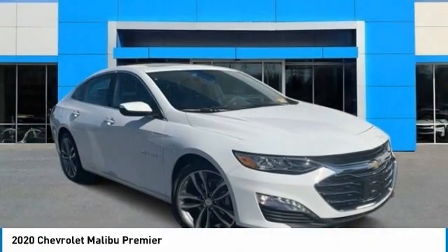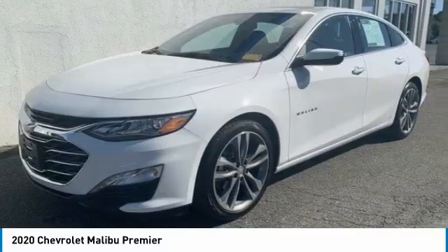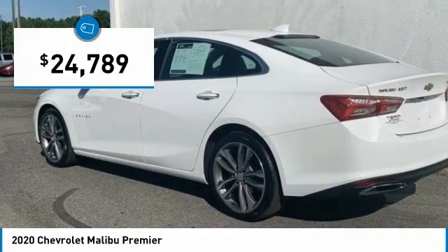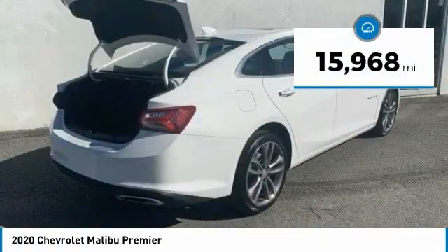At the 2020 Malibu — a combination of performance and fuel economy, the Malibu is a great commuting car and is priced below $25,000. This vehicle has less than 20,000 miles.